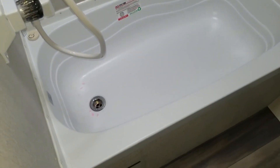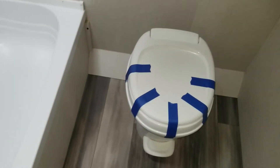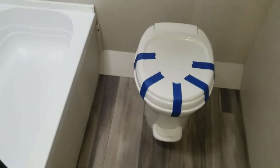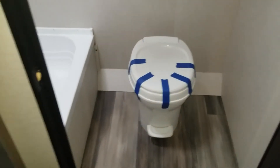There's a shower tub and the toilet. We taped that down so no one uses it because it's not ready yet.